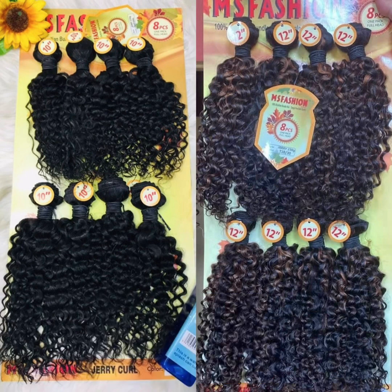The next on my list is MS Fashion. MS Fashion also comes in jerry coil but it's a blend hair. It's very nice for a fringe or headband wig. It comes in piano color and natural color as well. It doesn't come in longer lengths — the highest you can get is 10 to 12 inches — but it's a very good blend hair with a nice jerry coil.